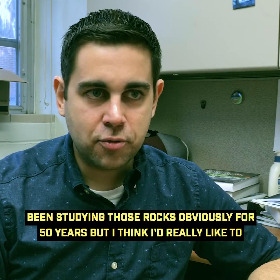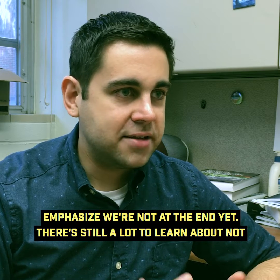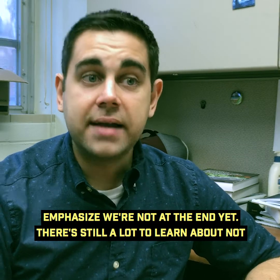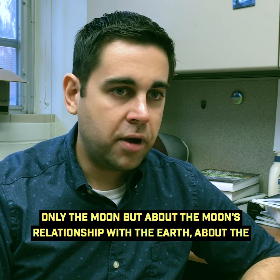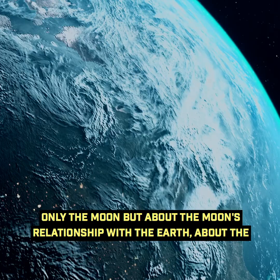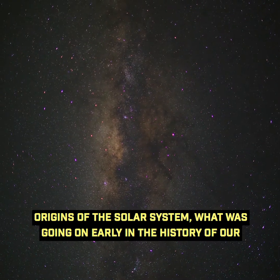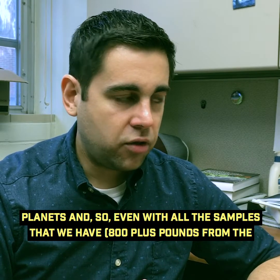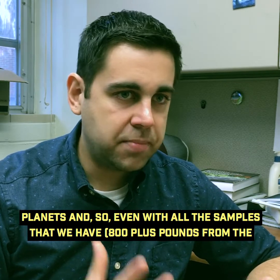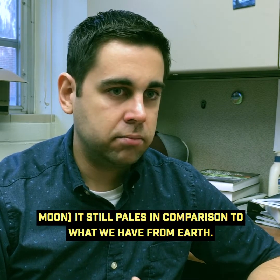We've been studying those rocks for 50 years, but I really want to emphasize we're not at the end yet. There's still a lot to learn about not only the moon, but about the moon's relationship with the Earth, the origins of the solar system, and what was going on early in the history of our planets. Even with all the samples we have — 800 plus pounds from the moon — it still pales in comparison to what we have from Earth.